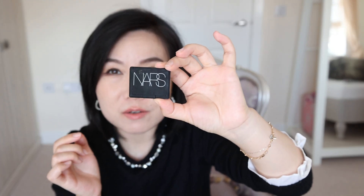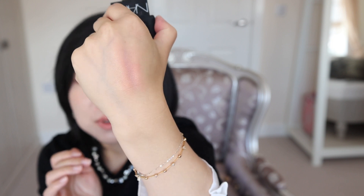This miniature — I hope it can still be used — is the NARS Orgasm blush. It was so popular back in the day. I think it's still a very nice blush color, but for my current liking it could be a little bit too goldy sheen mixed with the peach undertone. I think I will still use it — it looks all right on the skin — but my preference has just changed.